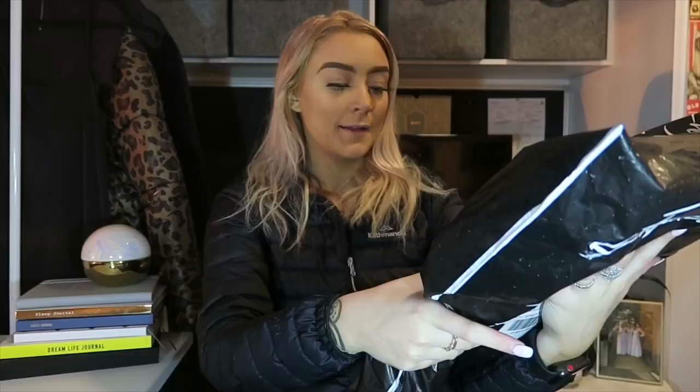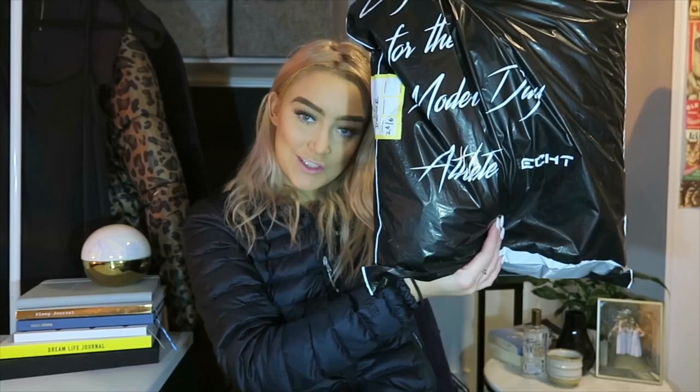Hey guys, welcome back to my channel! In today's video I'm going to be doing an activewear clothing haul. I ordered a whole heap of gym and activewear off Etch — I think I'm saying that right — and I'm going to be showing you guys what I got and also include some try-on clips as well. Make sure you like this video and subscribe, and let's get into it.